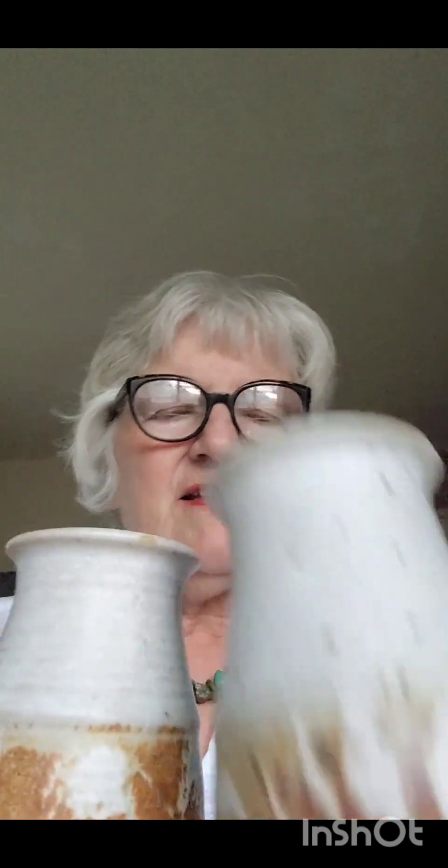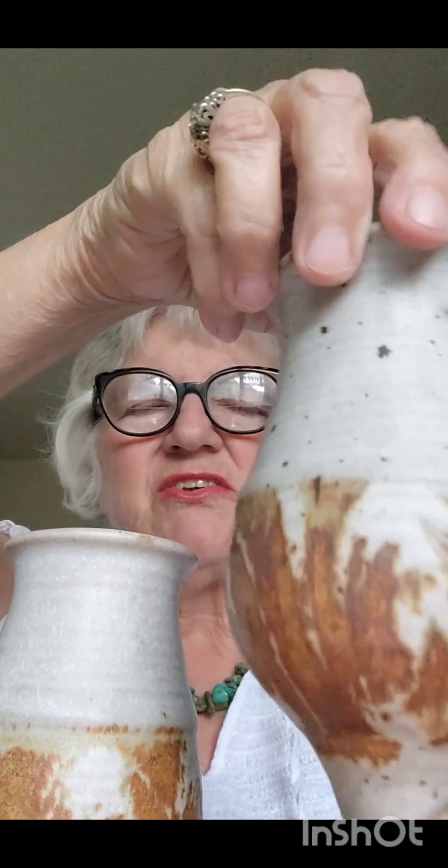Picked up these two pottery pieces thinking they were a set of goblets, but then I got to looking at them and they're different sizes — you can see there. They're very attractive, though. We'll see how we do. I was hoping that they were a set, but they're not. They're just related — I think they're cousins. So I paid $2 each for those, and of course I'll be able to get more than that for them.